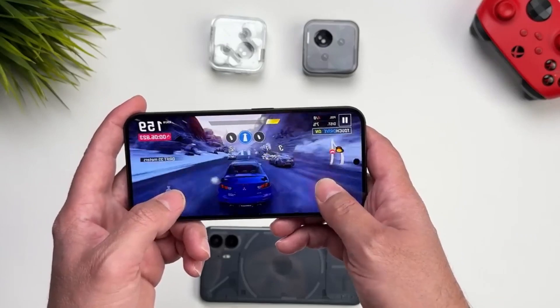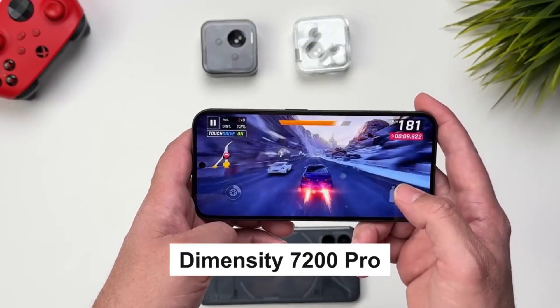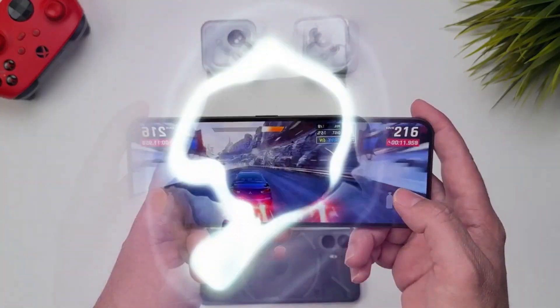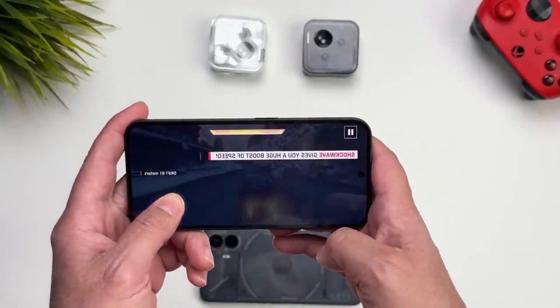Performance: powered by the MediaTek Dimensity 7200 Pro processor, this phone is not just about looks — it's a powerhouse that can handle your multitasking needs with ease. Say goodbye to lag and hello to seamless performance.